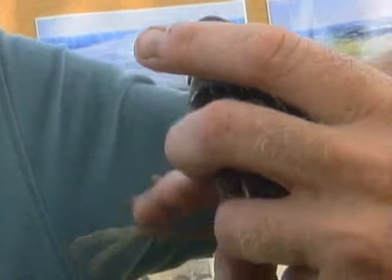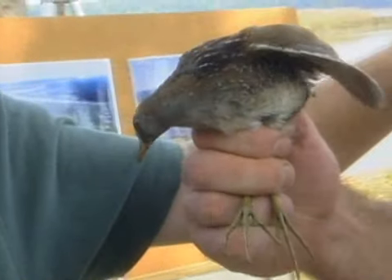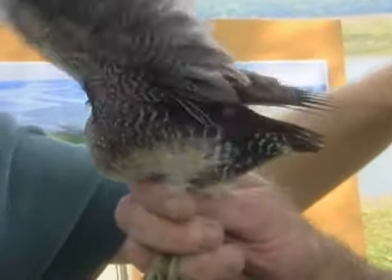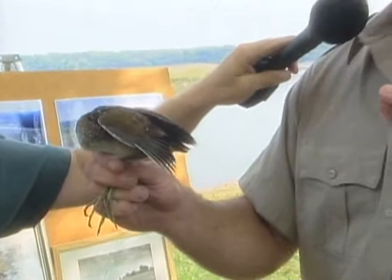These Soras weigh about 70 to 80 grams, roughly three ounces. They are extremely secretive — the nine species of rails in North America are probably the most secretive family of birds on the continent, and that's one of the reasons I became fascinated with them. Jug Bay is one of the highest concentration areas for Sora Rails in the mid-Atlantic region.